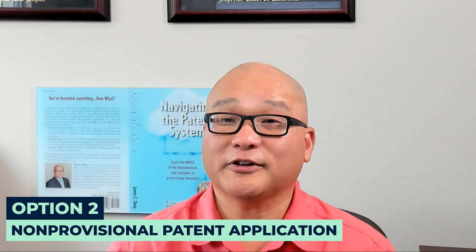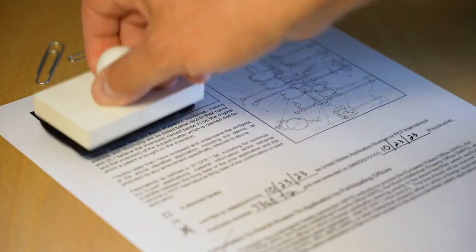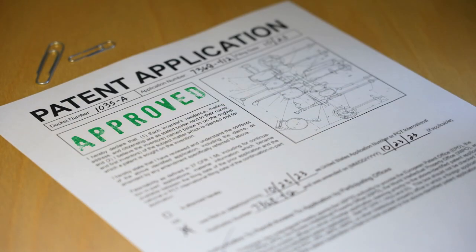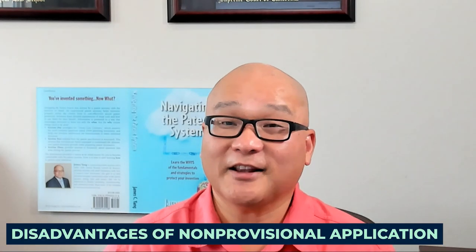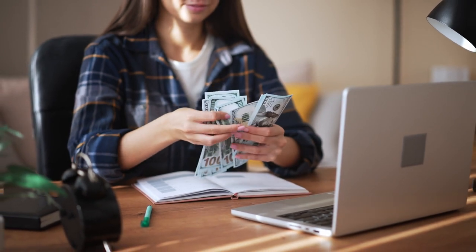Now, let's move to the non-provisional patent application. Filing a non-provisional starts the examination process immediately. From the moment you file, you're on your way to getting your patent if all goes well. But this comes with a price. The downside: you can't delay legal expenses. You'll need to pay for the filing of the IDS, responding to the office actions, and paying the issue fee sooner rather than later. But every dollar spent gets you closer to securing your patent, if all goes well.